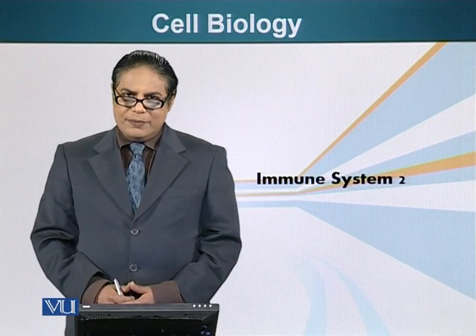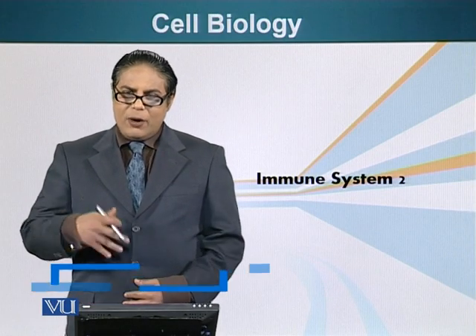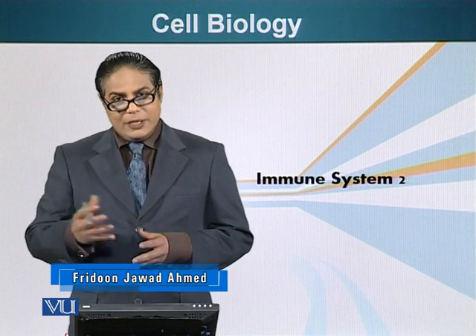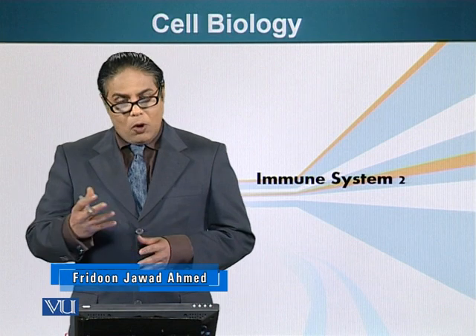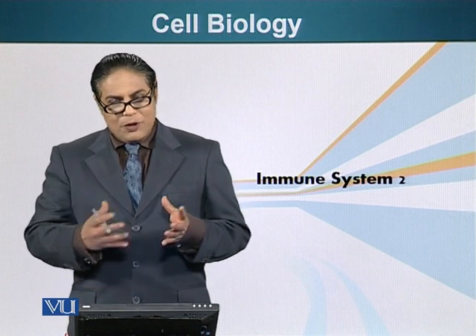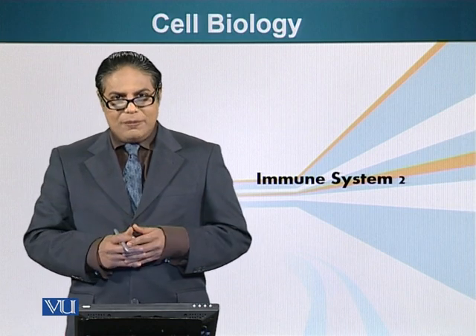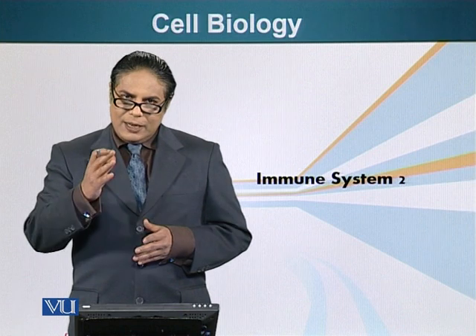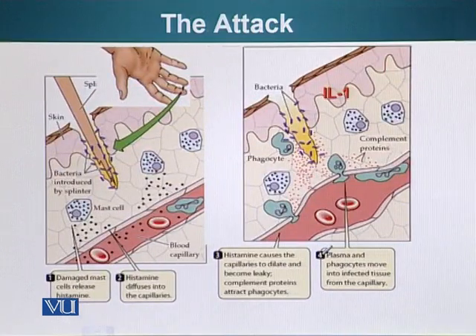We are talking about immunology. At some point or another, we all get little cuts and bruises, and sometimes you get pricked by thorns or wood splinters. We have experienced these, but we don't know what happens at the cellular level. Let me show you what happens at the cellular level when we get a prick from a thorn or a wood splinter.